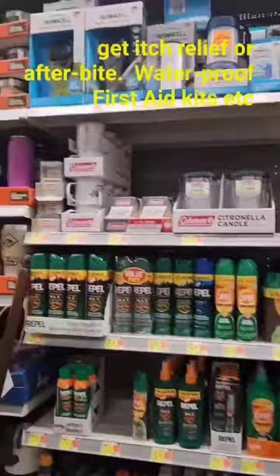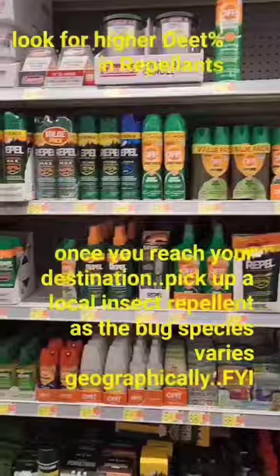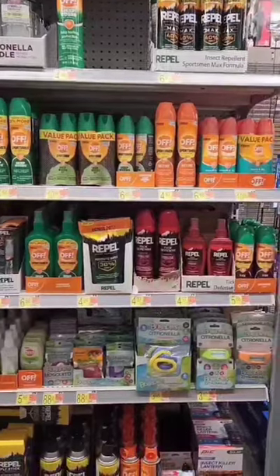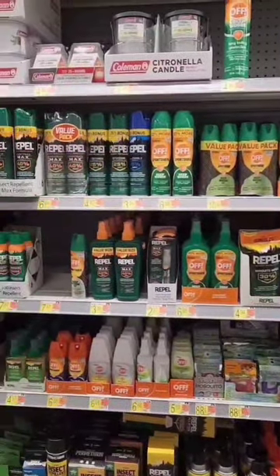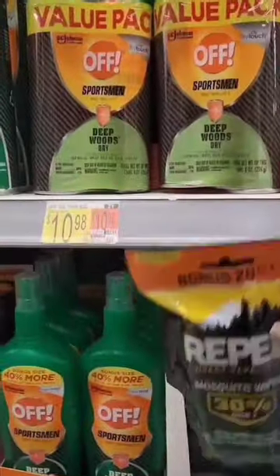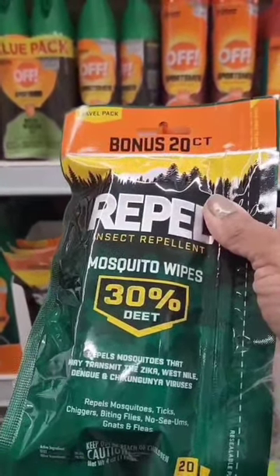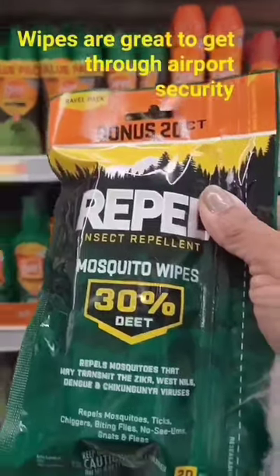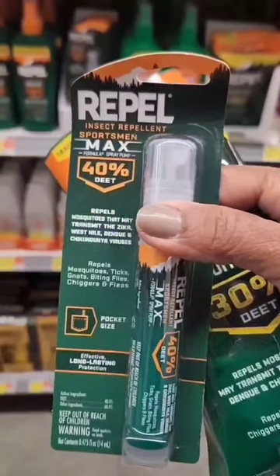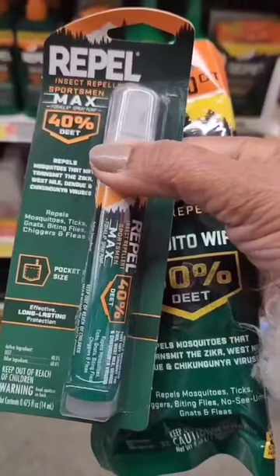There are tons of repellents to choose from, but be wise — if not checked in, most will be lost or thrown away. Put it in your main package, and if it's more than three ounces, definitely put it in the main package. I find wipes handy as they can travel with you wherever you go. If you need a spray, buy a small one. For kids, spray it on the clothes instead of their skin, as they may be allergic or find the smell repulsive.